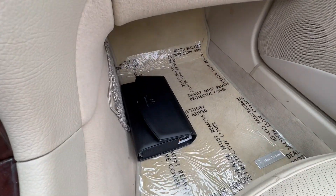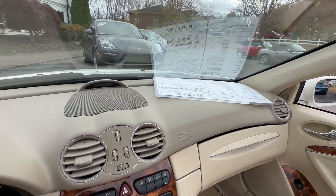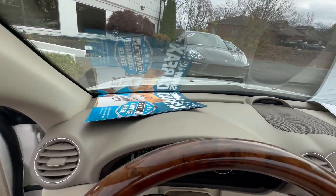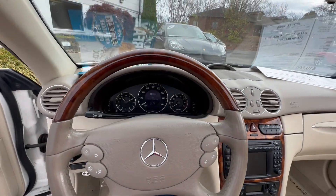I've got all the owner's manuals and books. Very fun to drive, really nice crack-free dash, wood grain steering wheel.